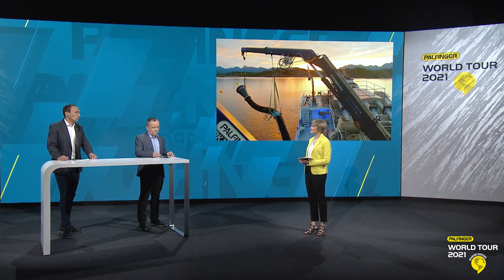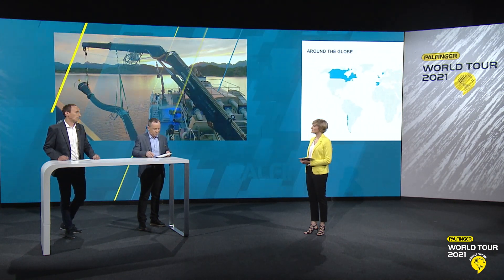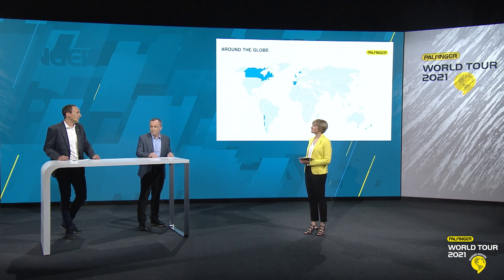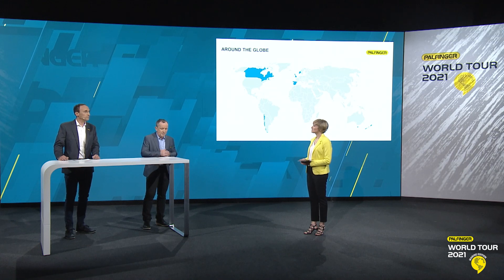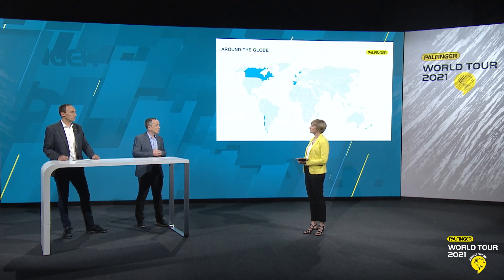A lot has happened since this journey began. In the meantime, we have delivered many thousands of cranes to this challenging market and support it every single day — not only in Norway, but also in the UK, Croatia, Faroe Islands, Canada, Chile, Tasmania, New Zealand and many more. We are a leading player globally in this segment, and we believe this will offer a lot of growth and opportunities going forward, mainly due to two reasons.